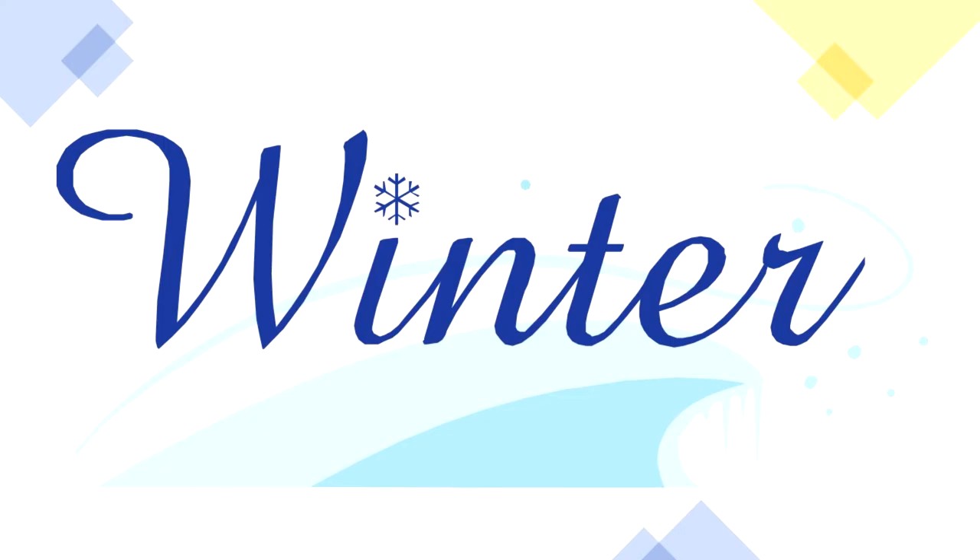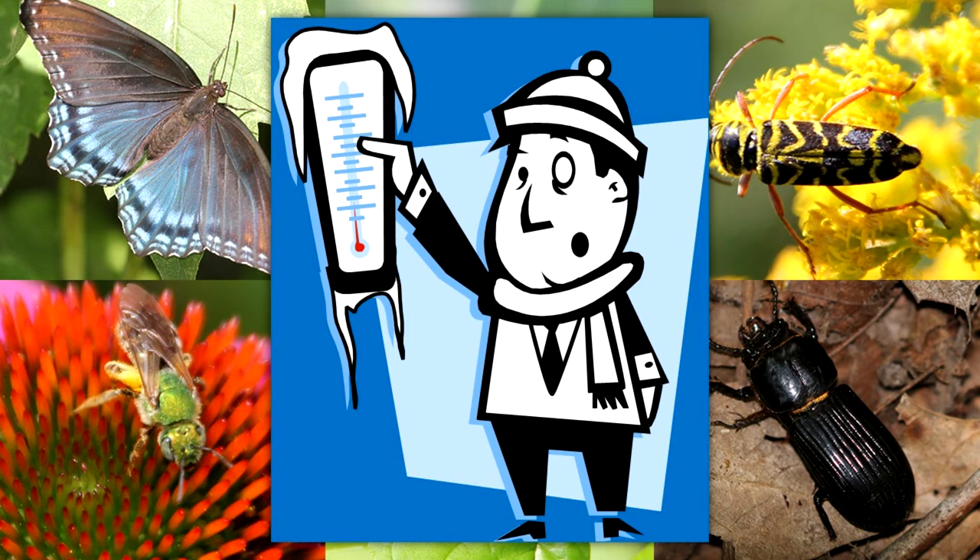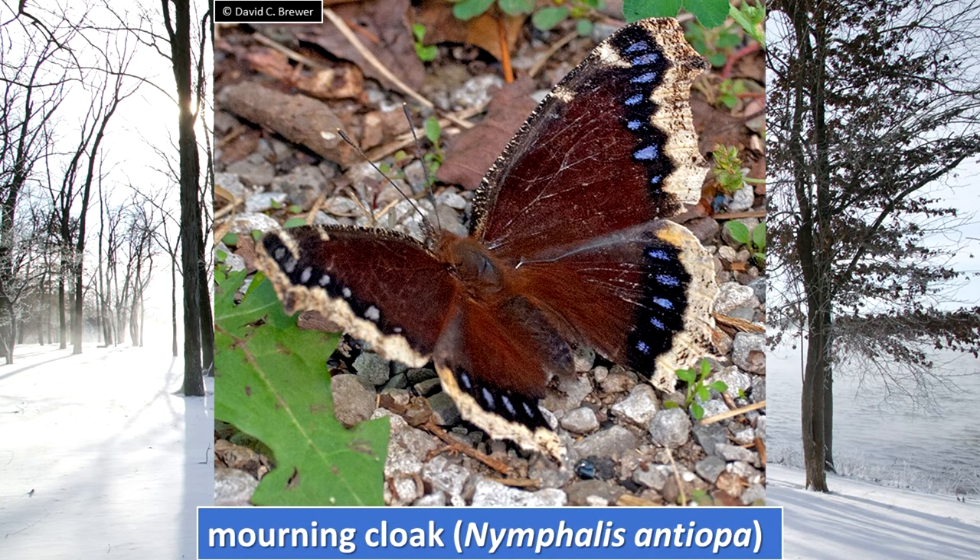Where do insects go in winter? Winter can be cold and unwelcoming in Illinois. Most food sources for insects are unavailable this time of year. Because they are cold-blooded, they must adapt to survive. Most insects overwinter in one of their life cycle stages. For example, the mourning cloak will overwinter as an adult. It will seek shelter in areas that will keep it out of the wind and winter precipitation, and may even make appearances on winter days that are warm enough for flying.